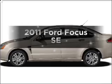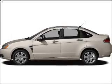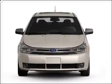Introducing the 2011 Ford Focus. Find everything you want in a ride under one roof with this vehicle.